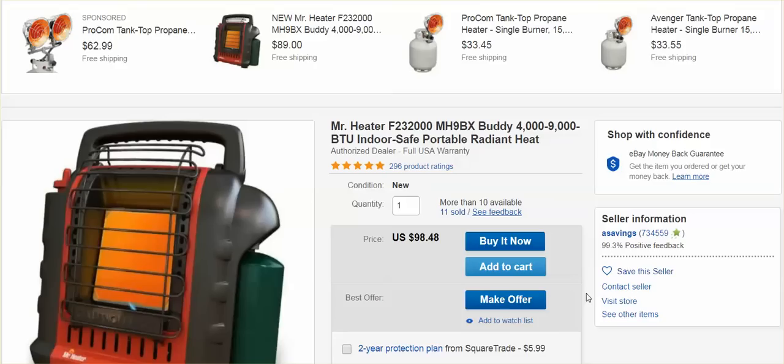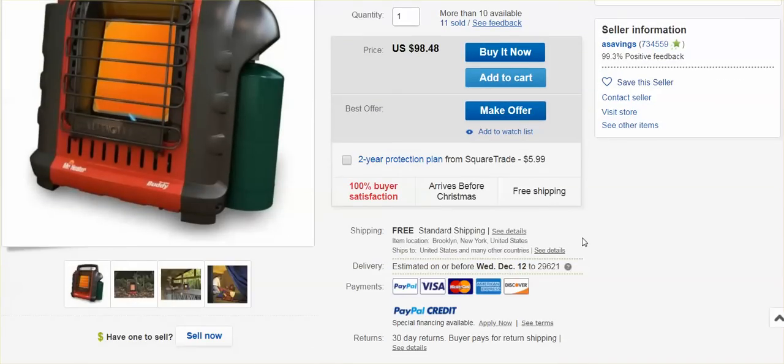There are people who are saying that we're entering a mini ice age and that many will face power outages this winter. So if you don't have the money for a generator, you might want to check this out. And if you have more than 200 square feet to heat, you can purchase two.